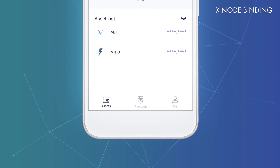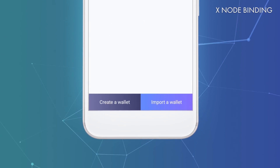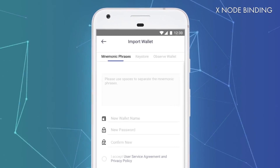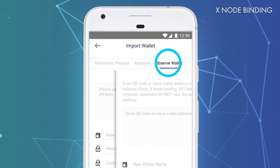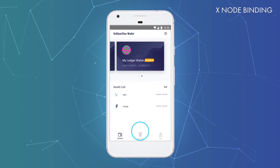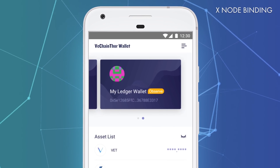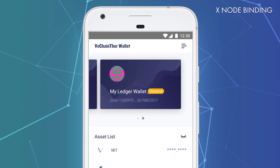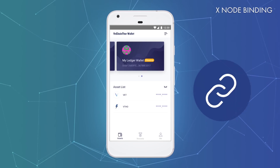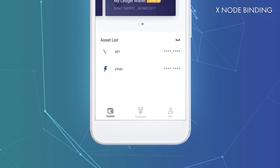The Observe function can be found by selecting Me and then Manage Wallet. Click on Import Wallet at the bottom of the screen. On the next screen, you have to navigate to the Observe a Wallet tab to import your address. Even though this address is only observed, you can still use it to perform an Xnode binding or the token swap, just like with the addresses created in the mobile wallet. The following instructions also apply to observed wallets. You can now bind your Xnode to your new wallet address. Please note that this has to be done before the Xnode binding deadline.